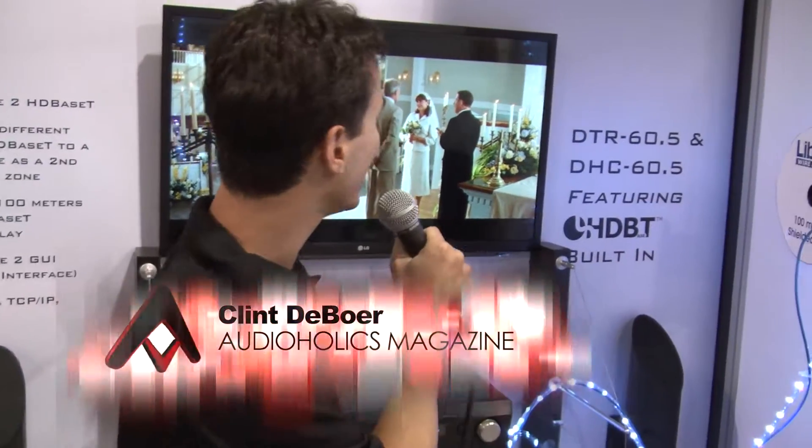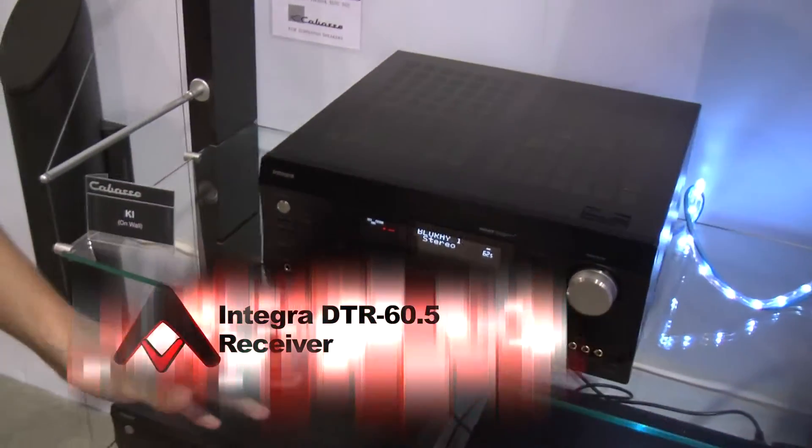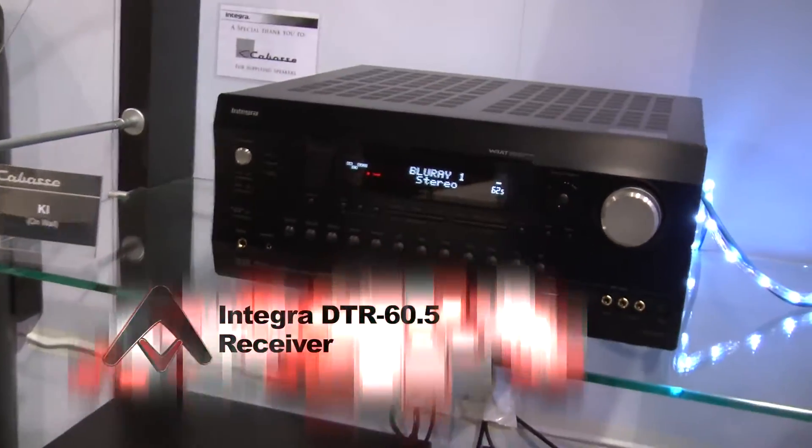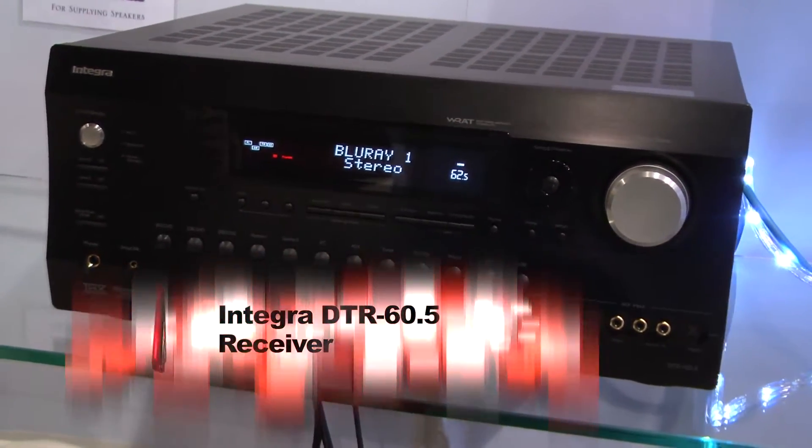Clint DeBoer for Audioholics here at CDA 2013, and this is the second HDBaseT-capable AV receiver we've seen so far. This one's from Integra — it's the DTR 60.5 — but they also have the DHC 60.5, which is the processor version of this product that you would need to use with a separate amp.